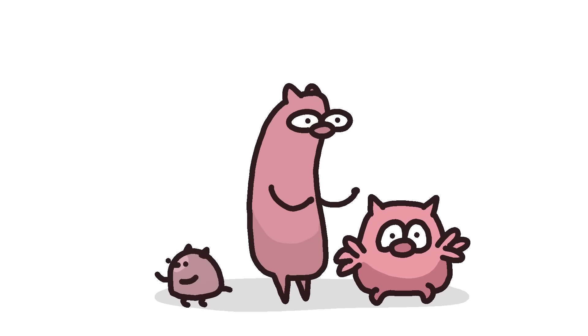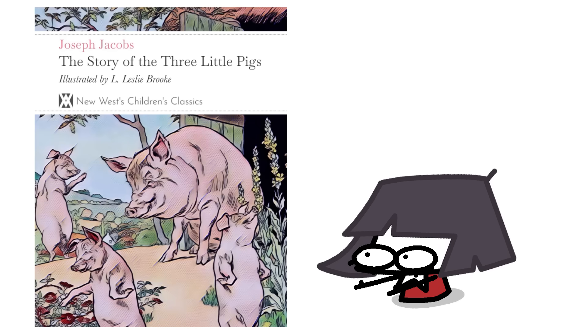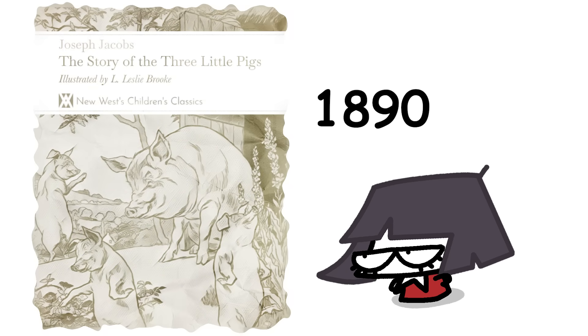The Three Little Pigs is a Type V124 folktale in the Thompson Motif Index. It's quite old, but its most popular version was first printed in English Fairy Tales by Joseph Jacobs in 1890. And in my opinion, that makes it outdated as hell.